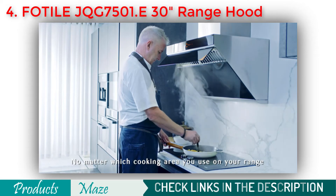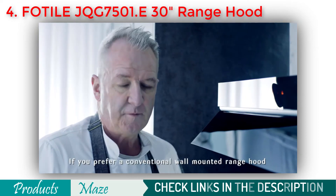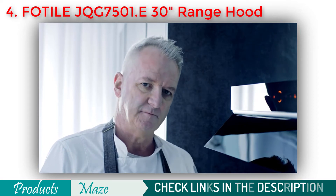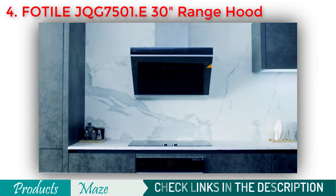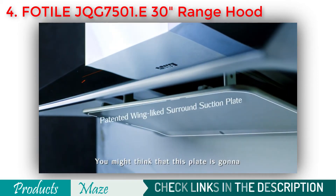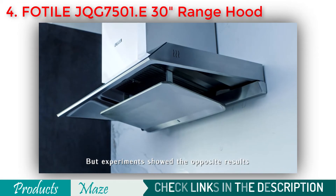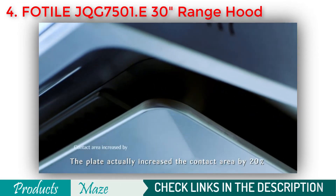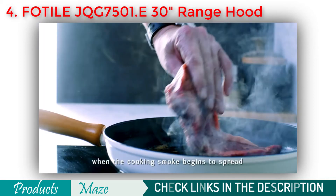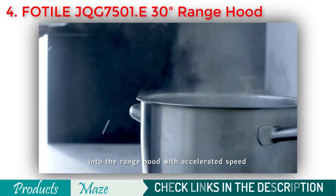So no matter which cooking area you use on your range, you will not be bothered by grease and odours. If you prefer a wall-mounted range hood, there is always an option from FOTIL. You might think that the plate is going to block the smoke and steam from entering the range hood, but experiments showed the opposite — the plate actually increased the contact area by 20 percent, based on the Kalander effect and the Canyon effect.